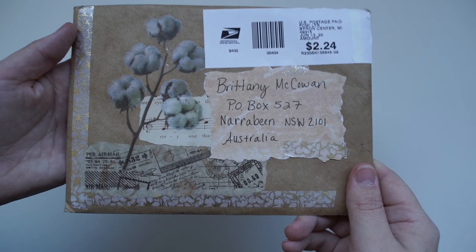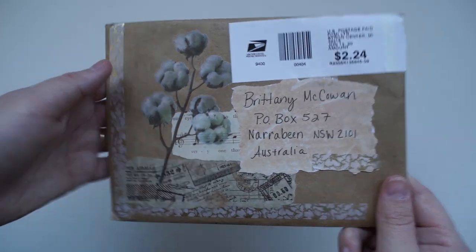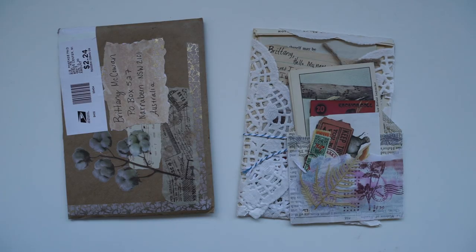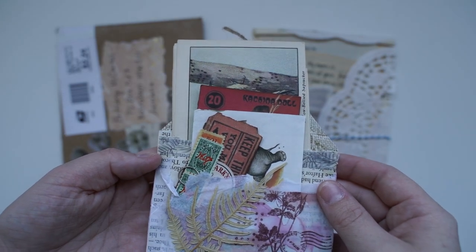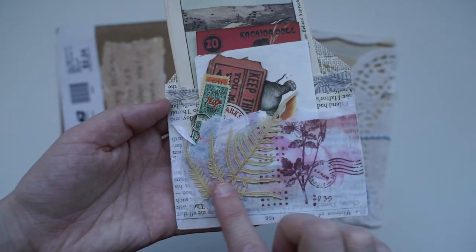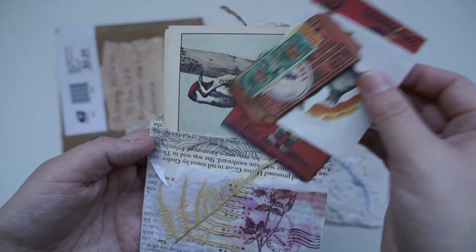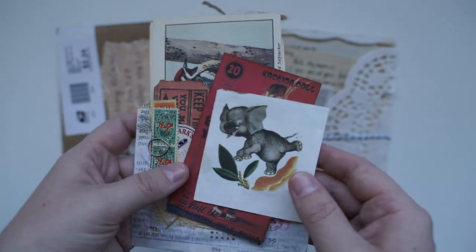This next one is also from the United States. I want to show you the beautiful wax seal on the back — how pretty, it's a beautiful M. Wow, this is gorgeous. It's from Margaret. I love the collaging here. This looks like a real leaf, and then we've got the first little pocket full of ticket stubs.